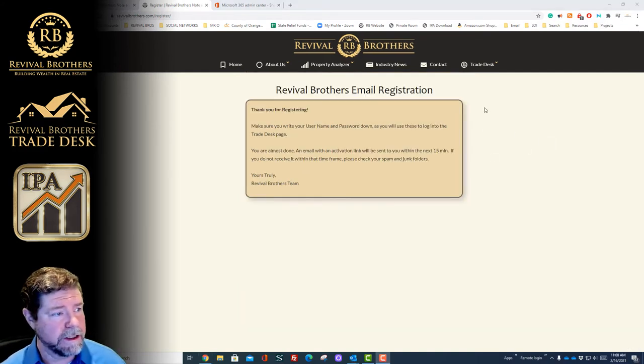Once you're done you click register. Then you get a pop-up message that says thanks for registering. Make sure to write down your username and password — this is important if you want to get into the trade desk. It's also telling you that you'll need to look out for an email with an activation link. If you don't receive it within 15 minutes make sure you check your spam and junk mail, because sometimes things go into those folders.